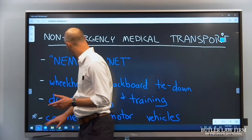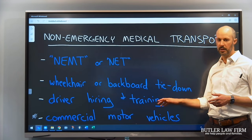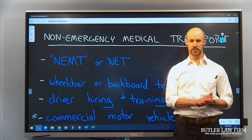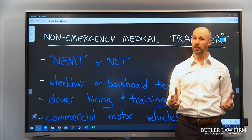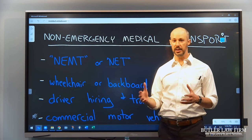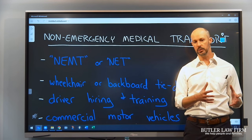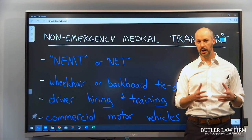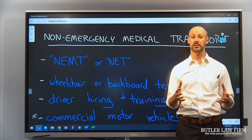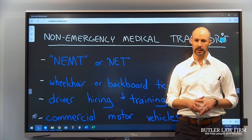Another way we see cases like this is through driver hiring and training. There are good companies out there who hire qualified drivers and do a good job of training them. There are others who unfortunately do not — who hire cut-rate drivers who aren't safe to begin with and then don't train them correctly in how to tie wheelchairs or stretchers down. Obviously that can be bad. If someone in this vulnerable position is not secured in a collision, they're flying around inside the van and can be badly hurt.